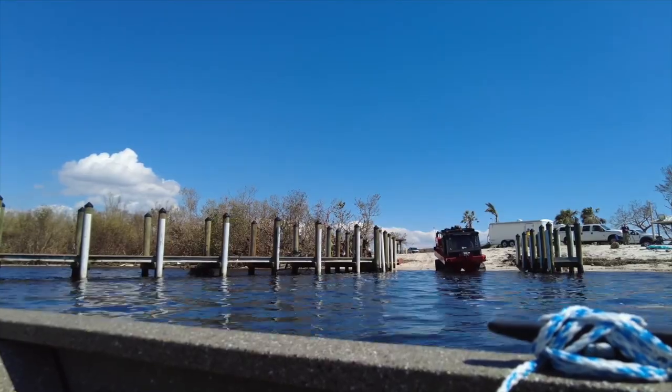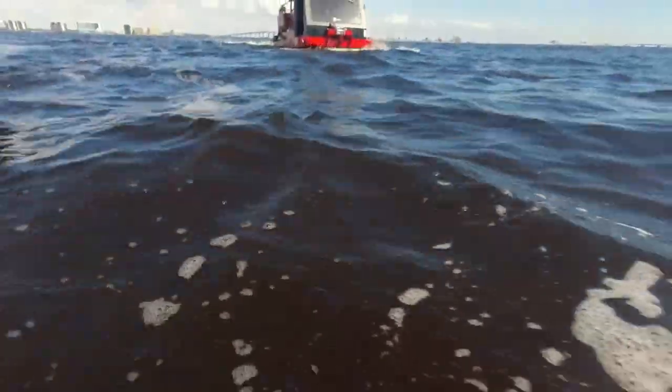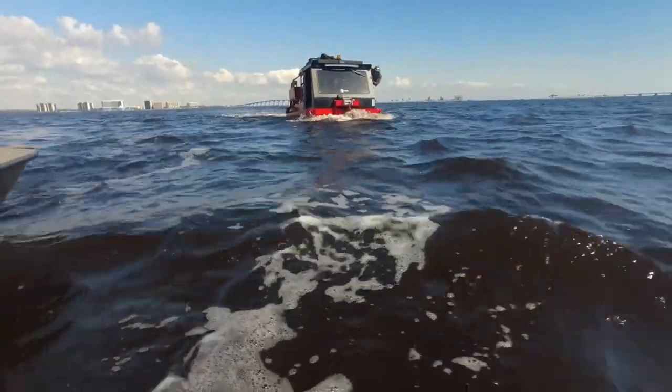The amphibious vehicle — the idea when we purchased it was it could traverse multiple terrains. It could bring crews, it could bring personnel, it could bring equipment. And so this is exactly what we bought it for, but this is the first time we've used it this much for this exact type of mission.